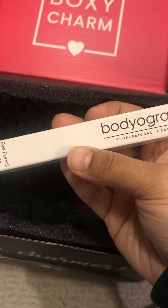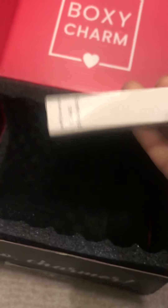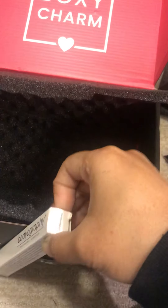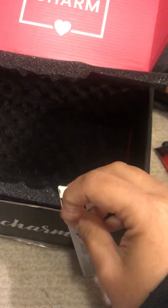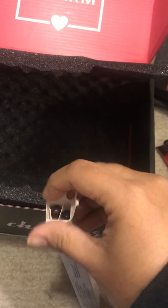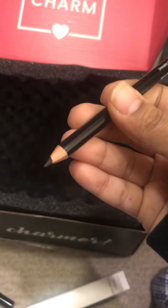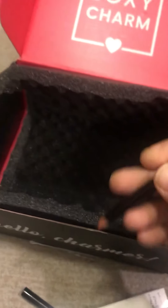Bodyography. What is this? Cosmetic. Nowadays the way they are named, they don't really say what it is unless you open it. Only a major makeup user would know. It's probably some kind of pencil — eyeliner, an eye pencil.